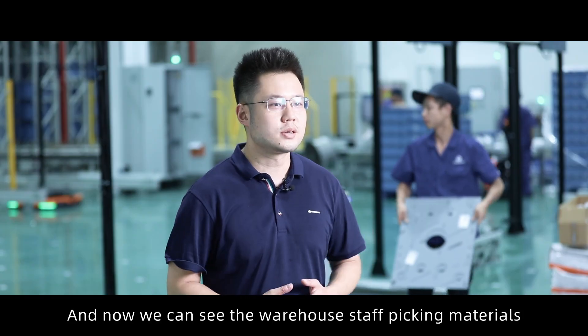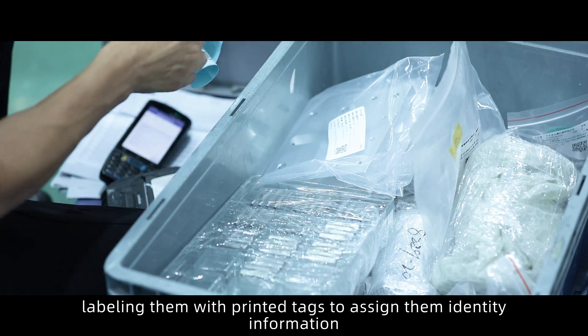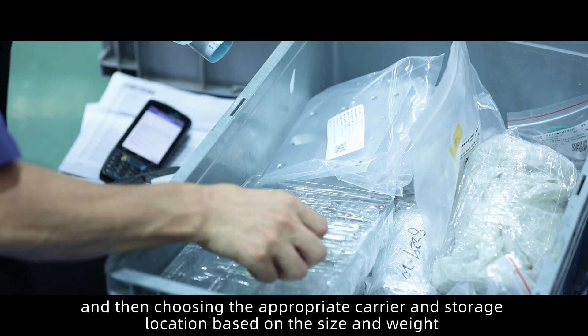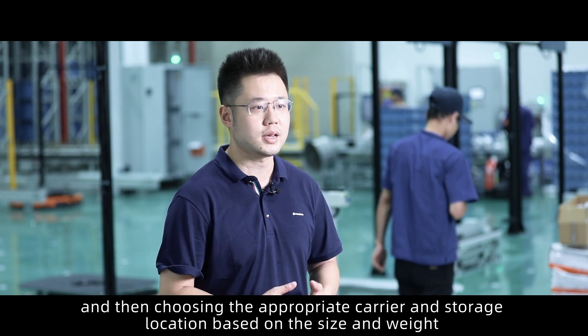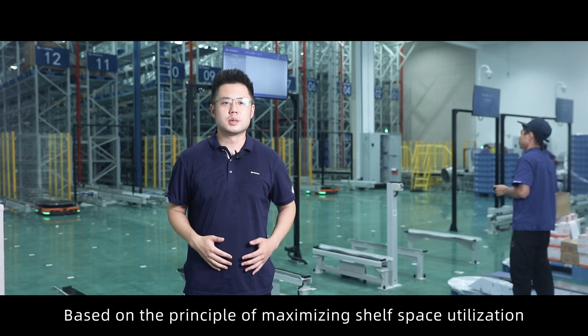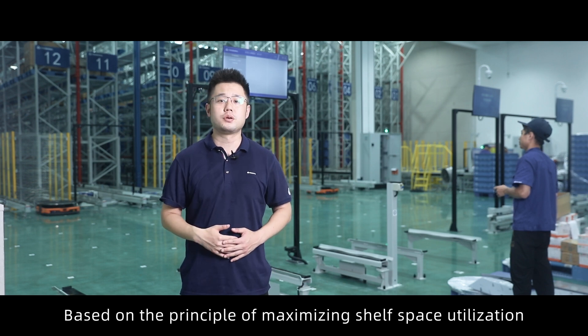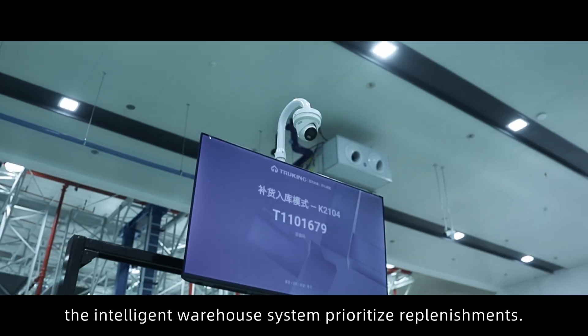We can see the warehouse staff picking materials and labelling them with printed text to assign identity information. They then choose the appropriate carrier and storage location based on the size, weight, and specifications of the materials. Based on the principle of maximizing shelf space utilization, the intelligent warehouse system prioritizes replenishment.